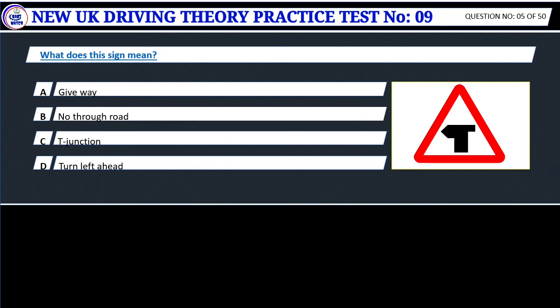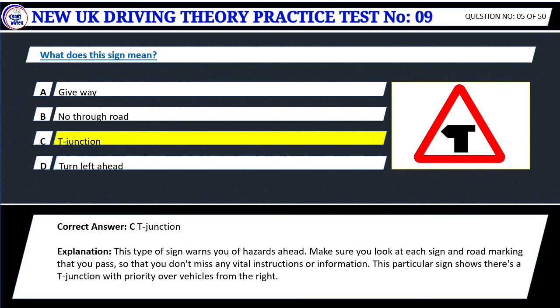Question 5. What does this sign mean? A. Give way. B. No through road. C. T Junction. D. Turn left ahead. Correct answer: C. T Junction. This type of sign warns you of hazards ahead. Make sure you look at each sign and road marking that you pass, so that you don't miss any vital instructions or information. This particular sign shows there's a T Junction with priority over vehicles from the right.